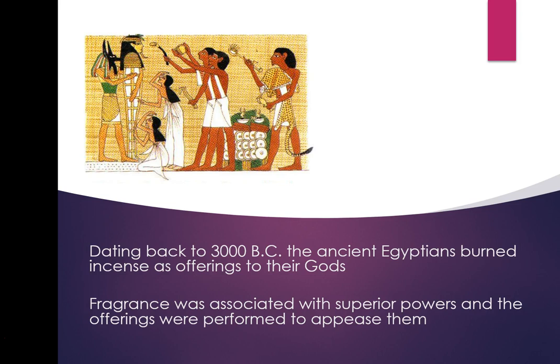Dating back to at least 3000 BC, the ancient Egyptians burned incense as offerings to their gods. Fragrance was associated with superior powers. Something interesting: a lot of people talk about essential oils dating back to 3000 BC, but that's not true — in those days there was no distillation method and they didn't know how to extract oil from a plant.